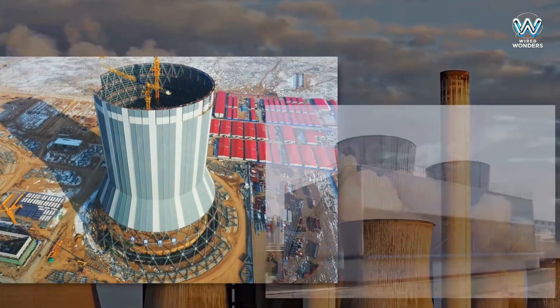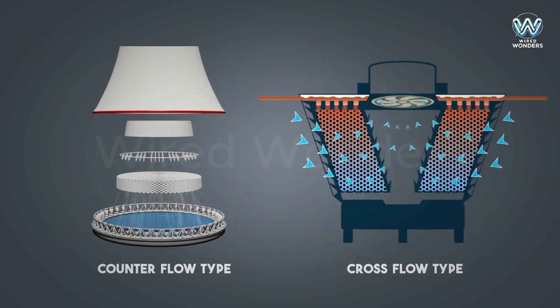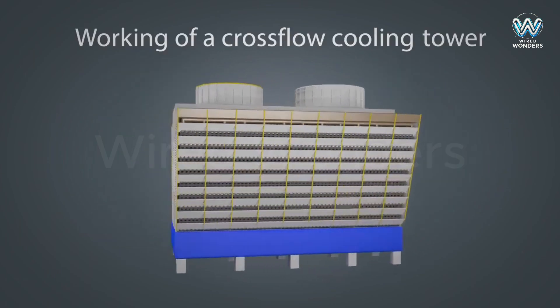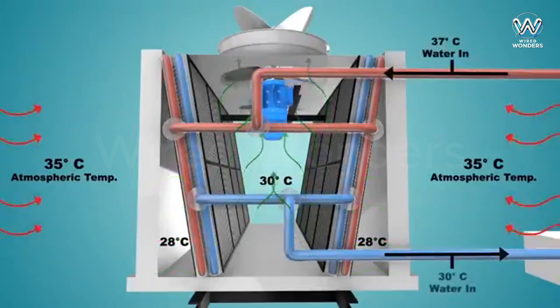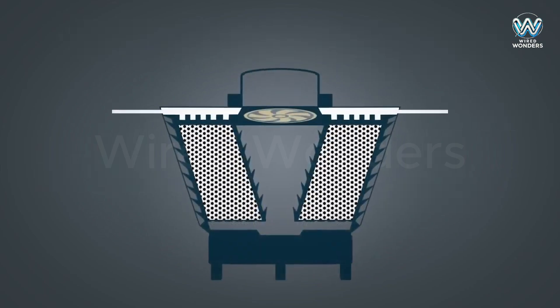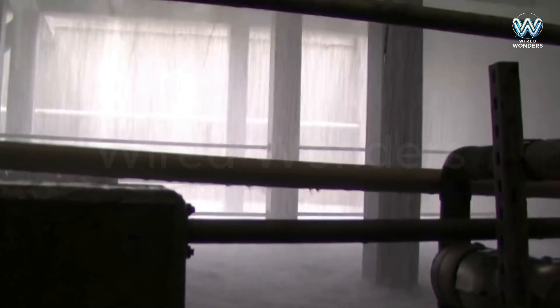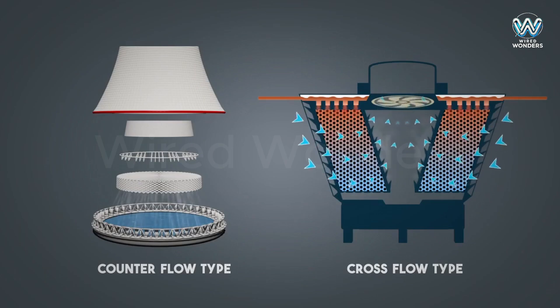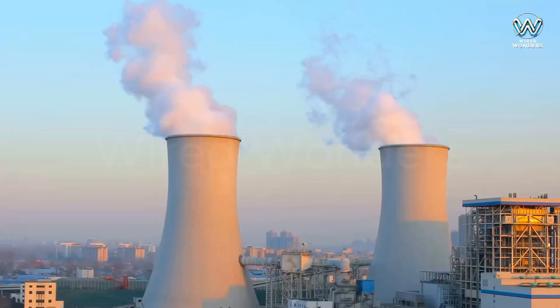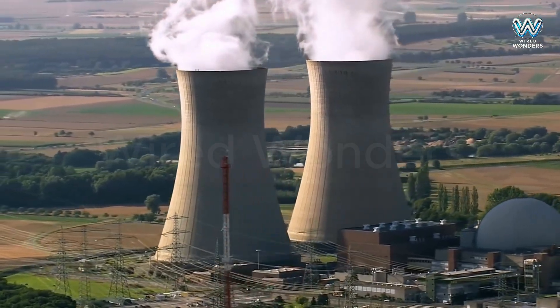We've explored wet cooling towers, the most common type today, but not all cooling towers are the same. Dry cooling towers don't use water — they rely on air, and are often used in areas with limited water resources. Hybrid cooling towers combine both wet and dry cooling methods, offering higher efficiency but at a higher cost. Some power plants, especially nuclear plants near the coast, don't need cooling towers at all — they use seawater to cool the waste steam. The choice of cooling tower type depends on climate, water availability, and budget.